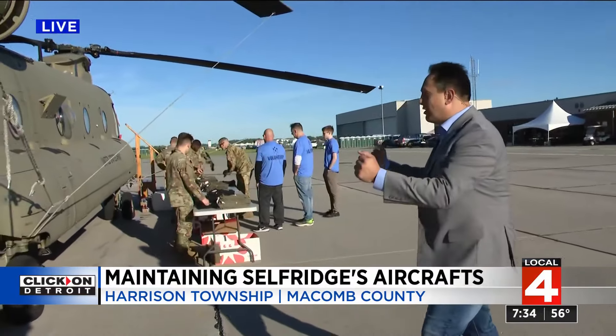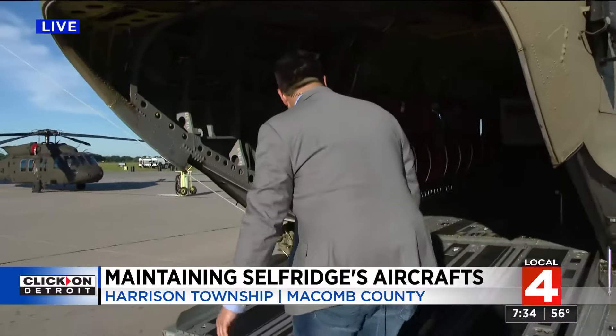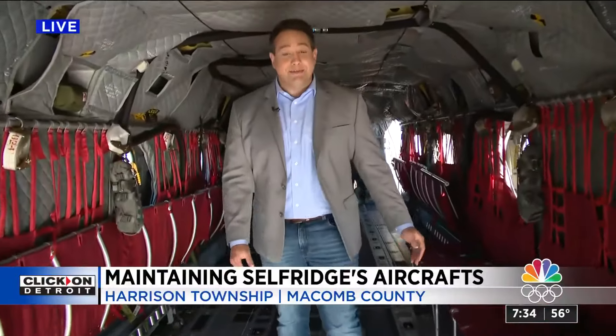Here is the U.S. Army Chinook we're standing right in front of — take a look inside. This is one of the things you can actually do here at the air show: just walk right in. I can't even stand up in this thing. I'm taking this one home.